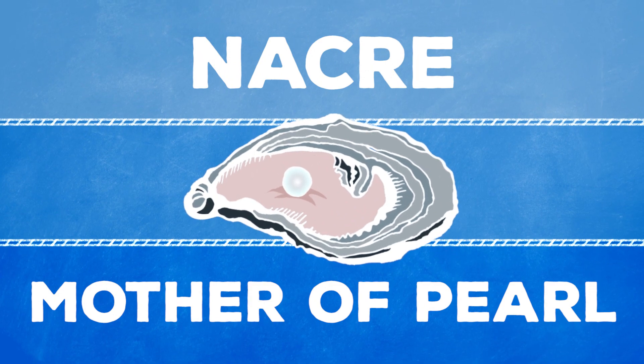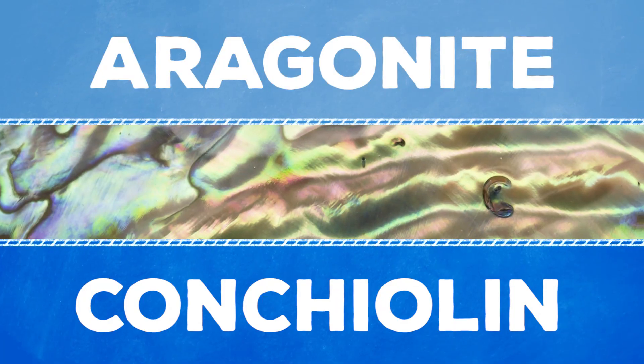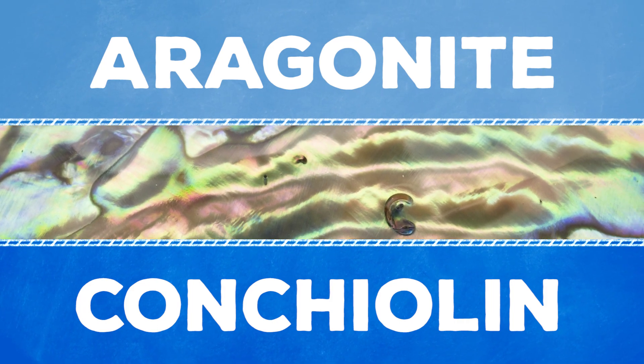Really, they cover the food or sand in a substance called nacre, or mother of pearl, which is basically made up of aragonite and coquilin — the same pretty iridescent stuff they build their inner shells out of.